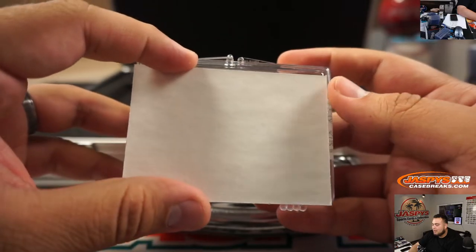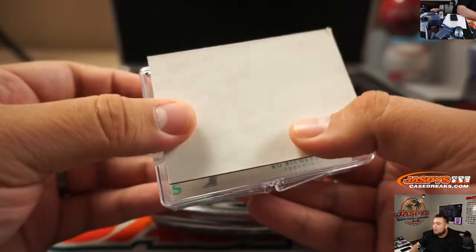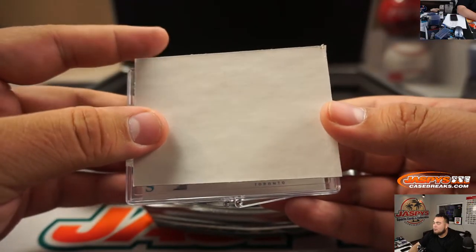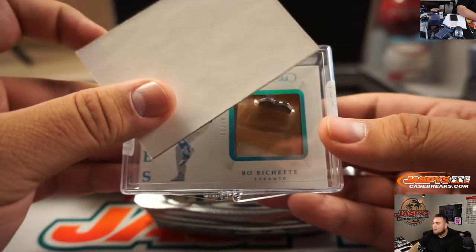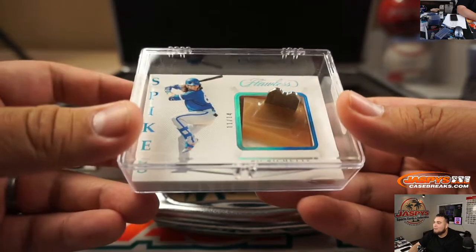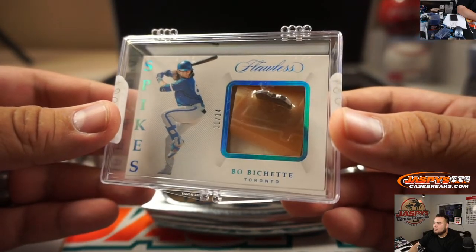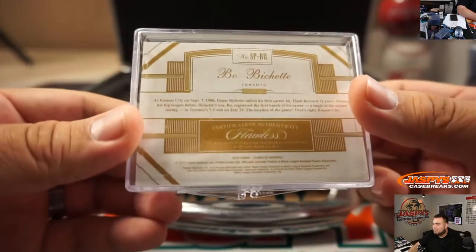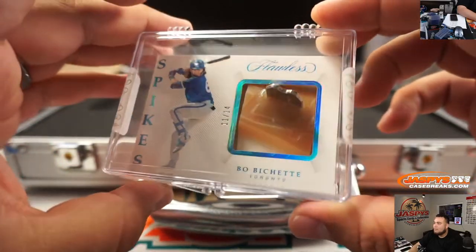Good time to get this guy because he's going to be a major focal point. It's the Toronto Blue Jays, and it is Bo Bichette, 11 out of 14, spikes - little cleat spikes. He'll be a rookie in this year's draft class. Very nice.